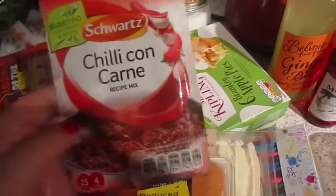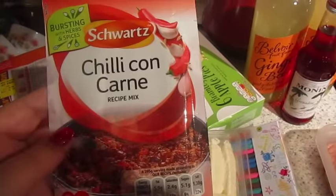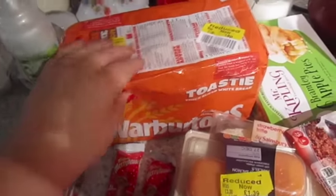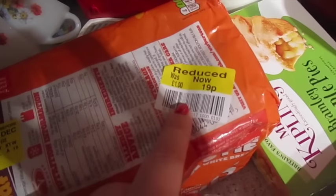We got some chilli con carne mix. Chilli wasn't on the meal plan for this week but John fancies it so we picked that up. We got a loaf of bread just for toast tomorrow morning, reduced to 19p. Sometimes it's really worth going to the supermarket just before it closes.